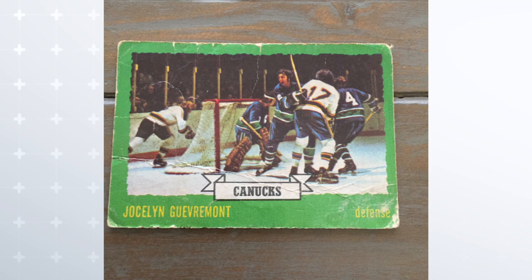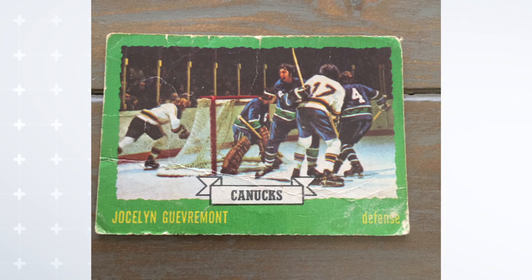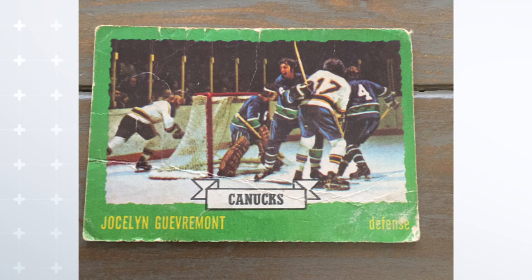Number four, and of course we're going back to 73-74 OPC. Can you tell me who Jocelyn Guevremont is on that card? It says he's a defenseman. If I look at the card, there's one, two, three, four, five players on it, two of whom could be defense for the Vancouver Canucks. So it's kind of just pick — whatever, you can figure out who Jocelyn is.